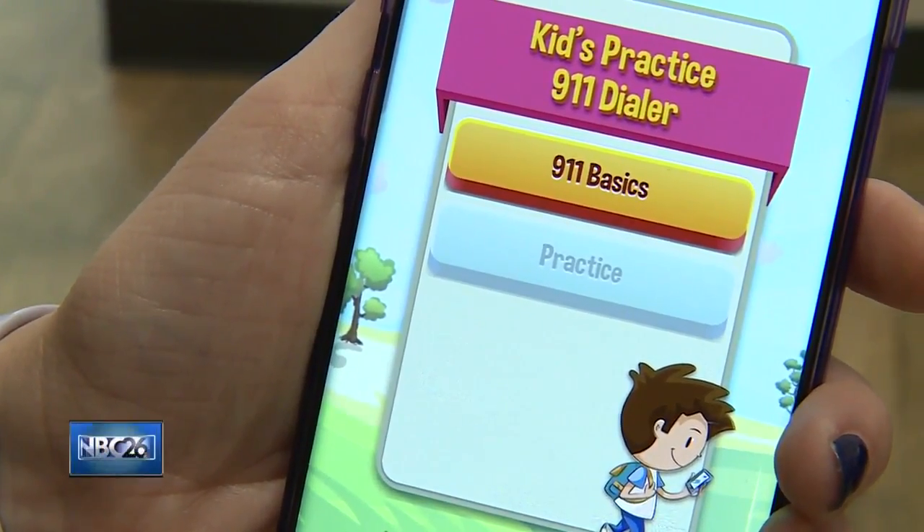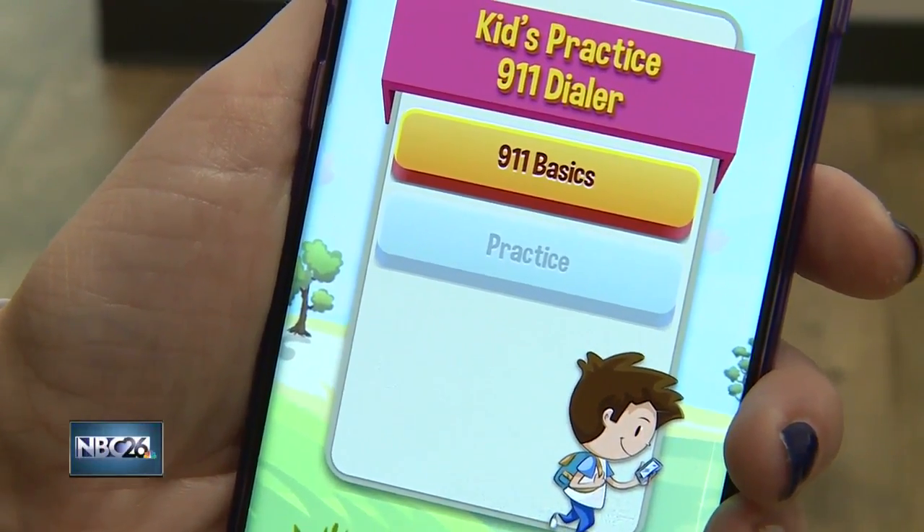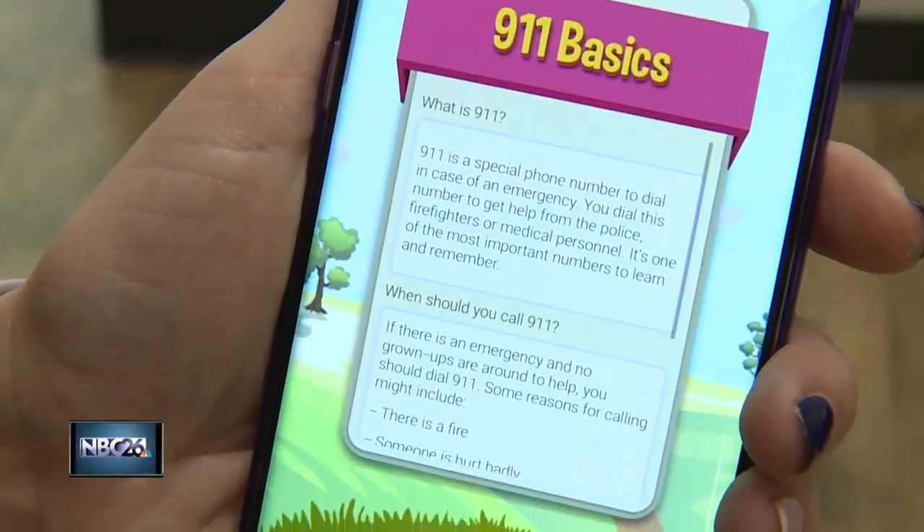The app uses lessons and a simulator that works like a real phone. Children make the call and are asked to give their name, address, and phone number.